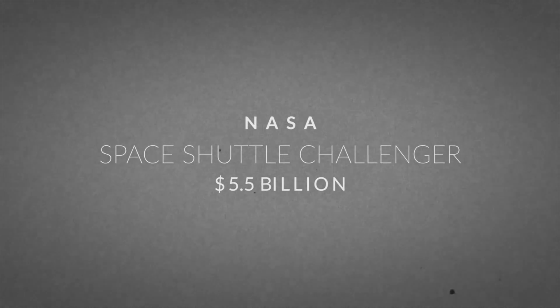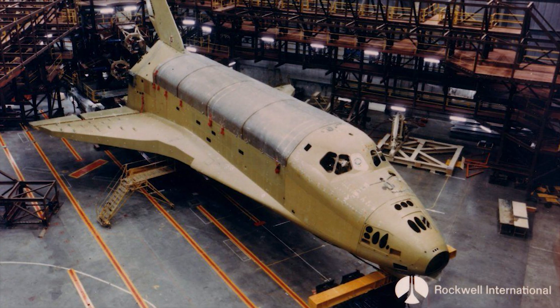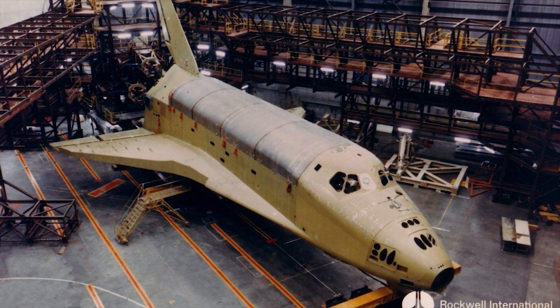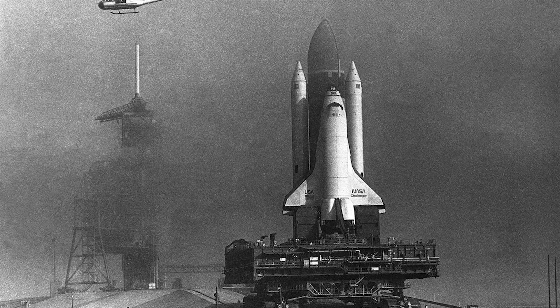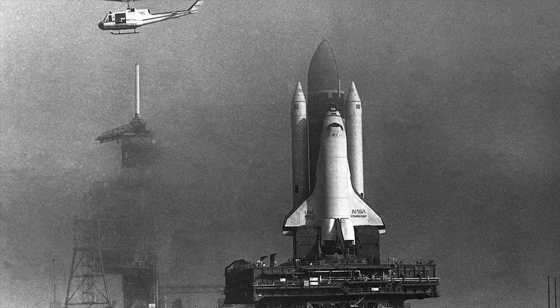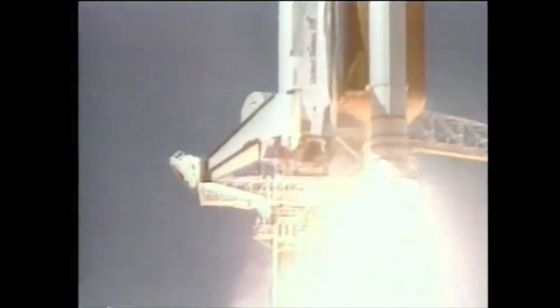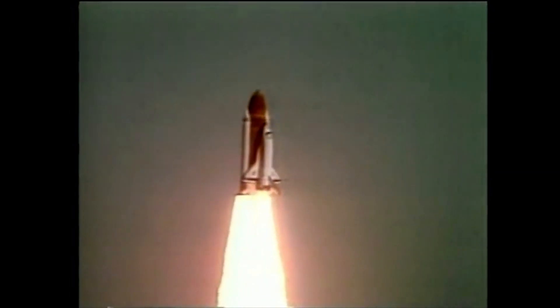Space Shuttle Challenger — $5.5 billion. Rockwell International was contracted by NASA to convert STA-099 to a space-rated orbiter, Challenger. Challenger was the second orbiter of NASA's Space Shuttle program to be put into service after Columbia. On January 28, 1986, Challenger launched on mission 51-L to put a second tracking and data relay satellite into orbit. All appeared normal until after the vehicle emerged from Max-Q, the period of greatest aerodynamic pressure.